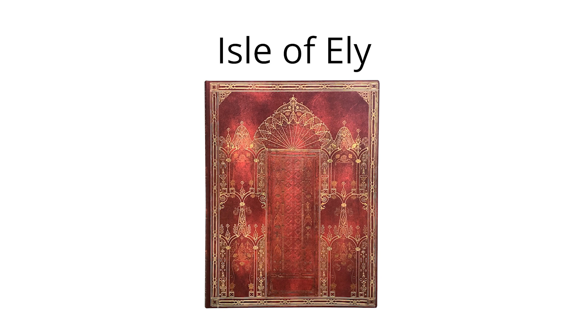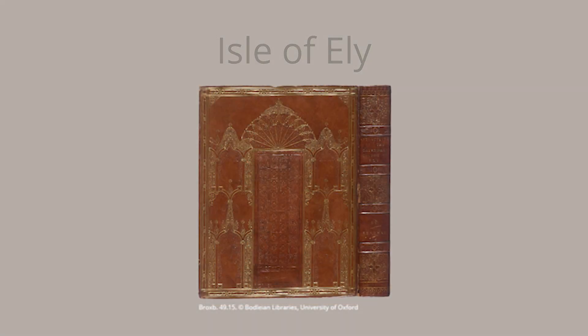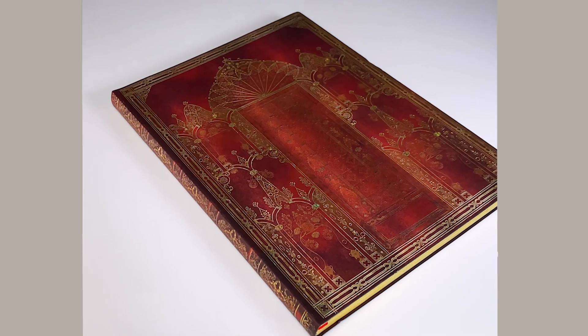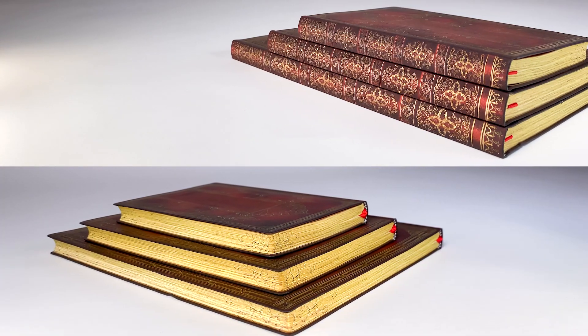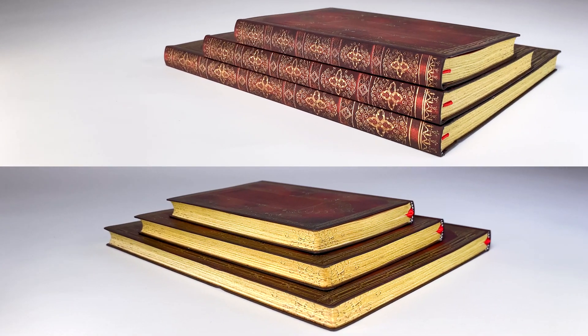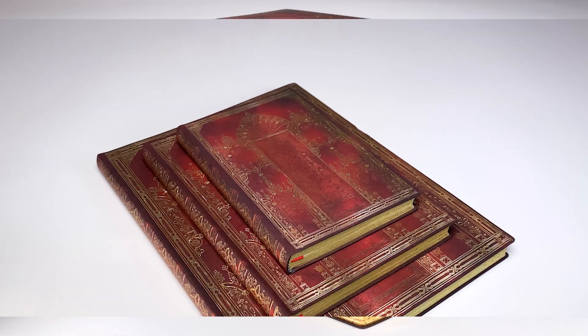Our Isle of Ely design depicts an 1830 cover of James Bentham's The History and Antiquities of the Conventual and Cathedral Church of Ely from the foundation of the monastery AD 673 to the year 1771. The monument sits in the English region of the Cambridgeshire Fens, also known as the Historic Isle of Ely.